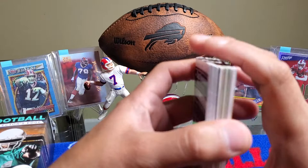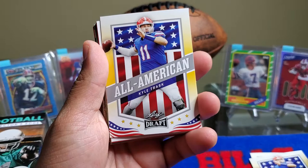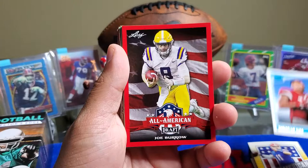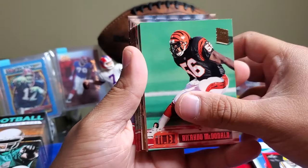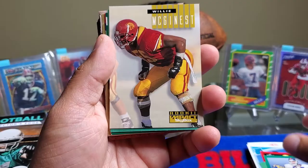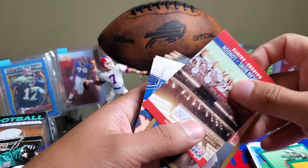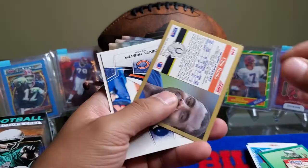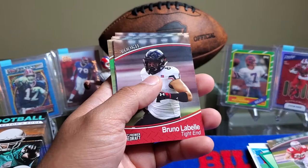It doesn't look like we got anything crazy because usually they'd be sleeved up. We start off with Trey Sermon, All-American Kyler Trask, another All-American Kyler Trask, Christian Kirk, All-American Joe Burrow, Riccardo McDonald, Eric Martin, Eric Howard, Willie McGinnis, Heath Sherman, Carl Mecklenburg. We got a Pro Set American Bowl — London Raiders versus Saints. Chip Banks, Devin Hester, Roy Green, Rookie Pete Warner. These are all going to be rookie cards. Bruno LaBelle, Avery Williams.